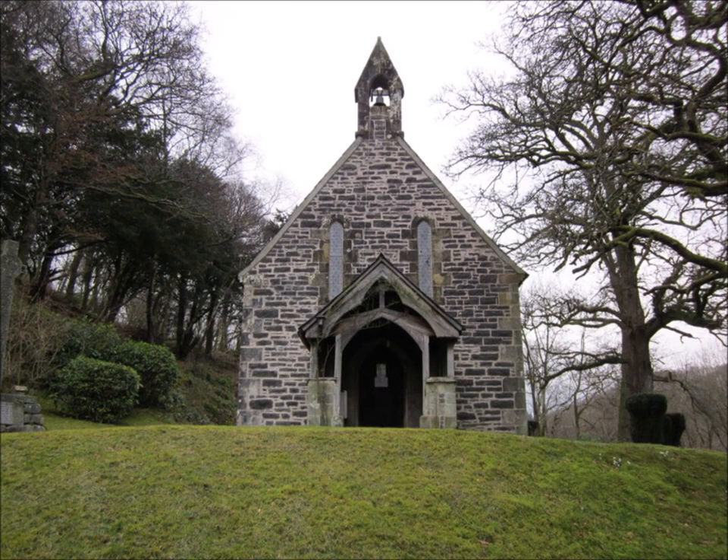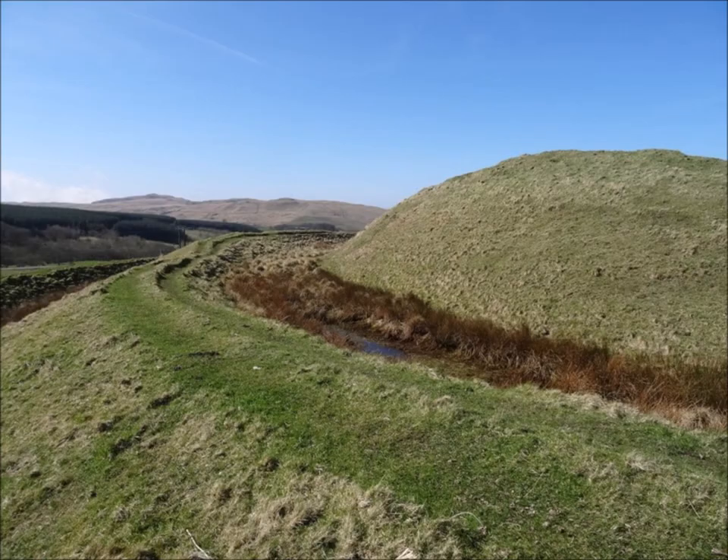Another mile or so is the ancient ford at Duljaruk. Pilgrims crossed here, journeying between Whithorn and Cross Raguel Abbey near Maybole in the Middle Ages. Further on are the remains of Dinvin Mott, an Iron Age stronghold, probably the finest ancient earthworks in Ayrshire. It is situated on a dominating ridge and consists of a central mound defended by two well-defined circular ramparts and four-metre-deep ditches.